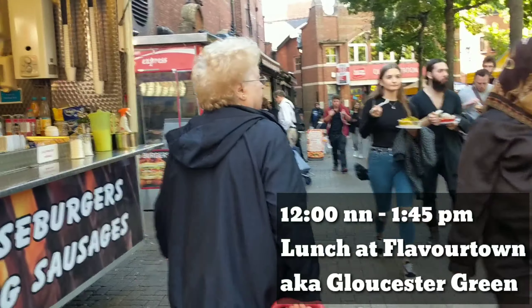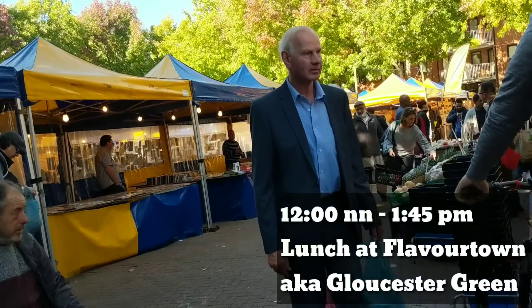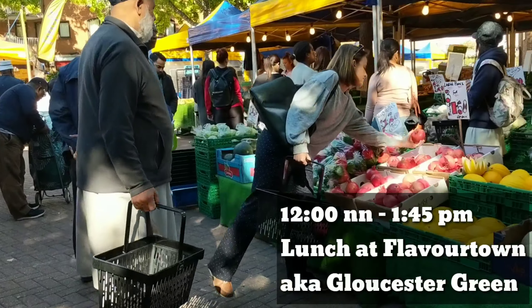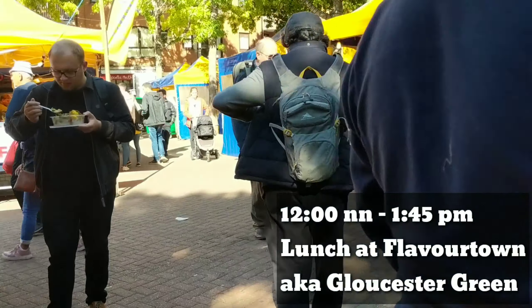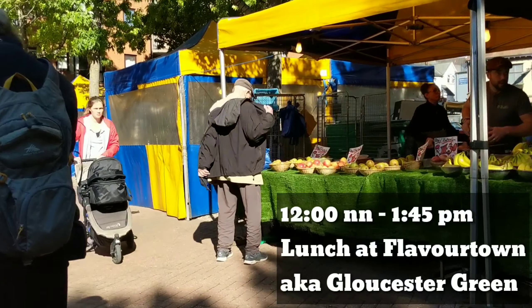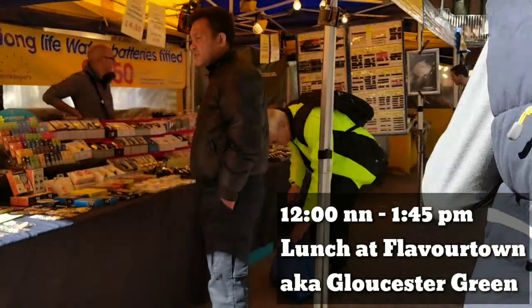This part is the lunch break — we have a short lunch in between. Today we could go to the Gloucester Green market. There are lots of shops where you can buy stuff, and of course lots of food stalls too, so you can grab a quick lunch and have a seat. It's really popular and cheap for students, and it's super close to One Saint Giles.